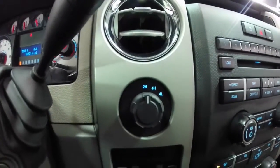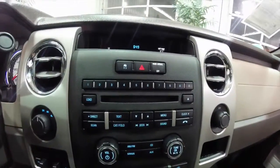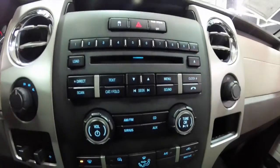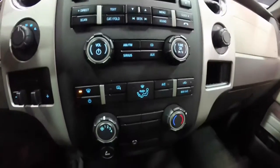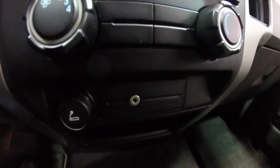Shift on the fly four-wheel drive. Integrated trailer brake controller. AM-FM stereo CD player with Sirius satellite radio functionality. The vehicle is also equipped with air conditioning and an auxiliary input jack.